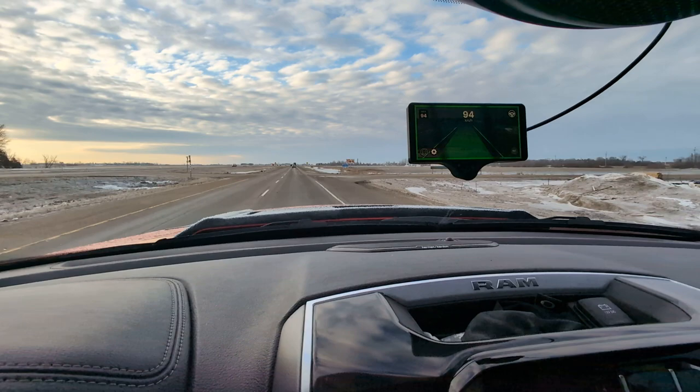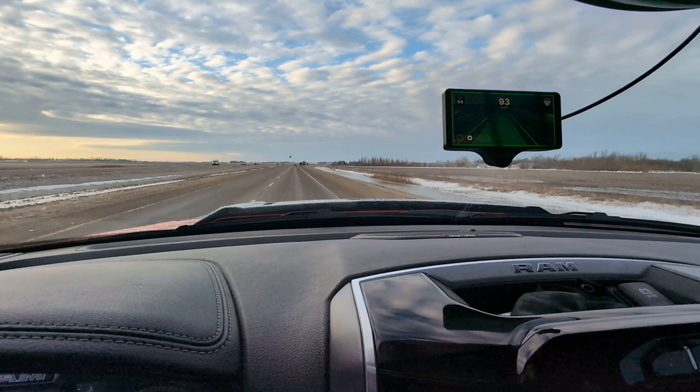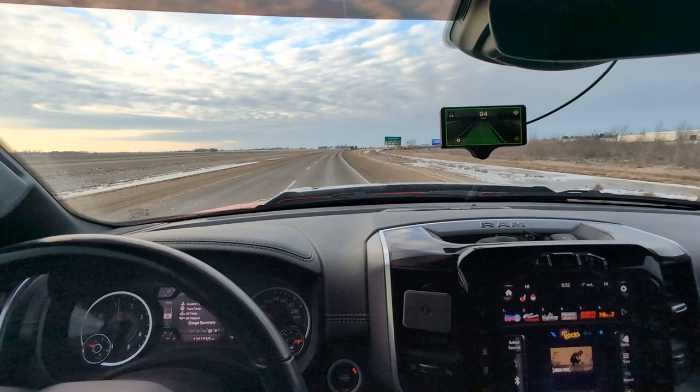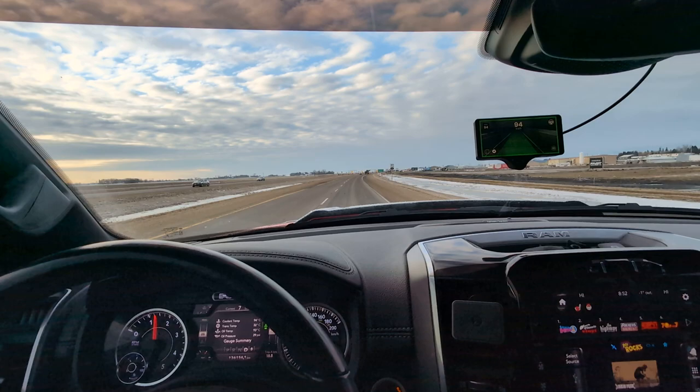It's sensing the lines, and if it doesn't see the lines, it has some troubles. It also has trouble with snow on the shoulder, because for some reason it thinks snow is like another line on the highway and wants to drift toward it, so you'll end up going onto the gravel a bit.